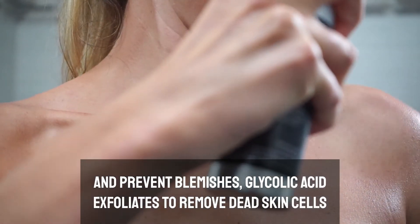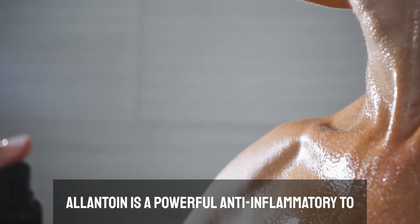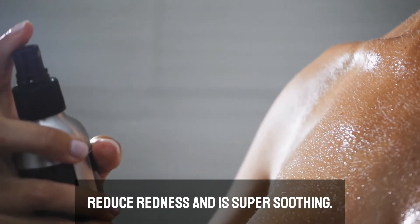Glycolic acid exfoliates to remove dead skin cells and stimulate collagen production. Allantoin is a powerful anti-inflammatory to reduce redness and is super soothing.